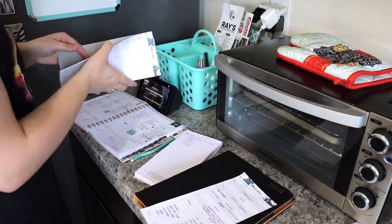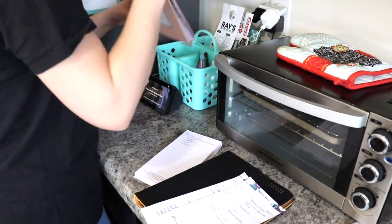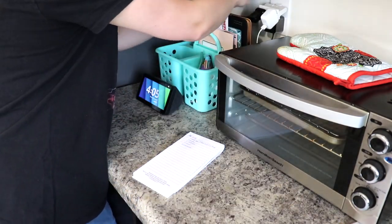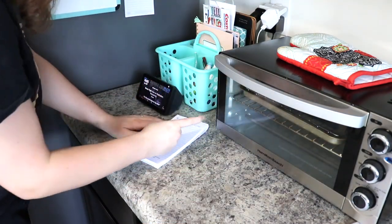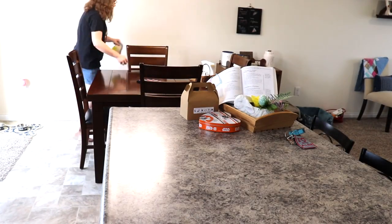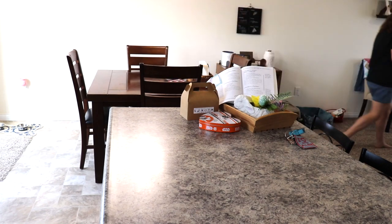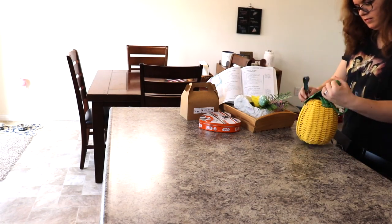The last room that I worked on today was our kitchen. I started in this little corner, putting on my planner, organizing these papers, and putting up our tablets. Then I continued picking things up and putting things away, including some oatmeal balls that I made — I just combined them all into one container.